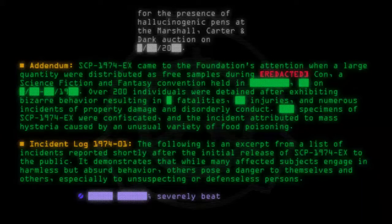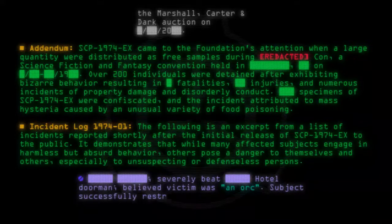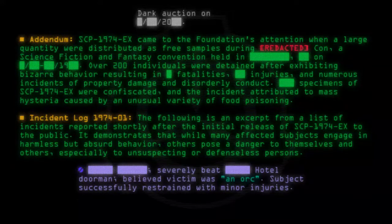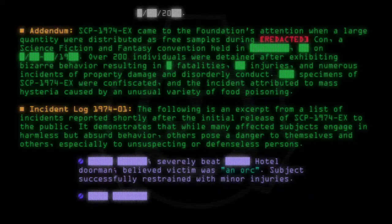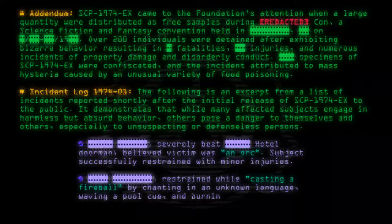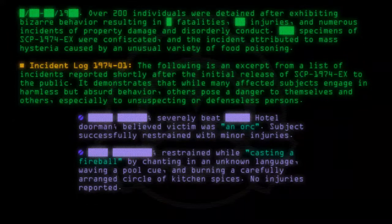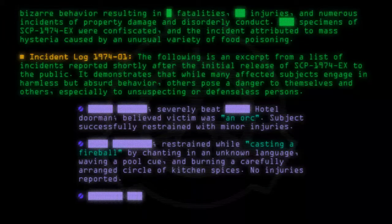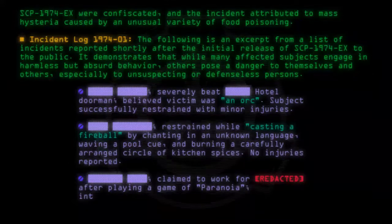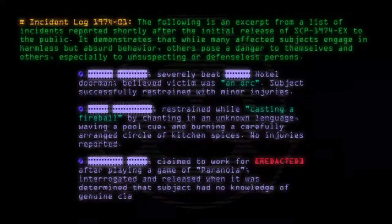Subject severely beat a hotel doorman, believed the victim was an orc. Subject successfully restrained with minor injuries. Subject restrained while attempting to cast a fireball by chanting in an unknown language, waving a pool cue, and burning a carefully arranged circle of kitchen spices. No injuries reported. Subject claimed to work for [Redacted] after playing a game of Paranoia. Interrogated and released when it was determined that subject had no knowledge of genuine classified information.